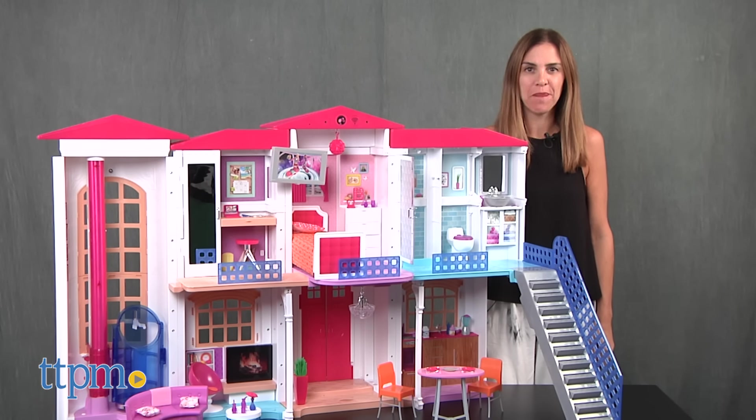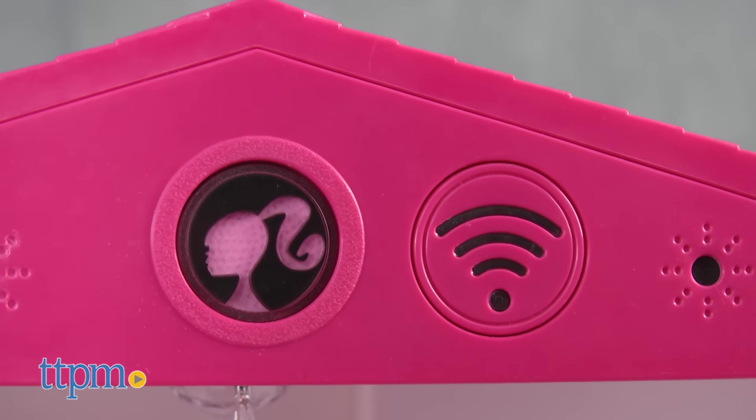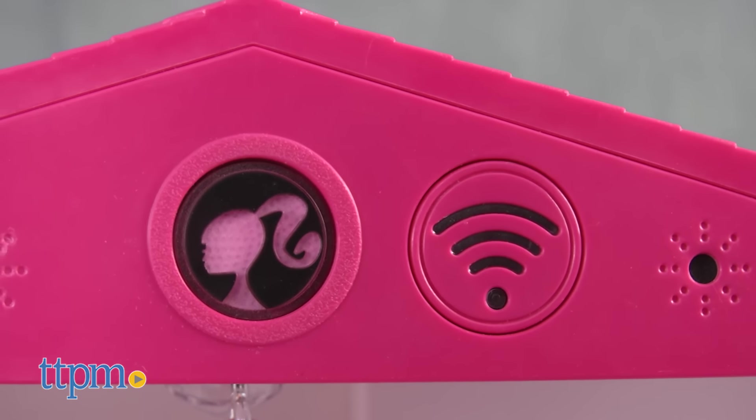This Barbie-sized two-story home offers classic dollhouse play with a modern makeover, both interior design-wise and technologically, as it's Wi-Fi enabled. A hallway, kitchen, and living room make up the first floor, and a bathroom, bedroom, and office are on the second.